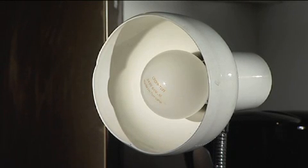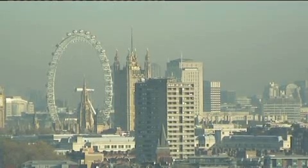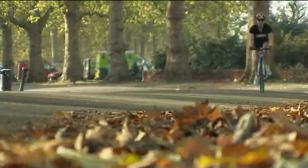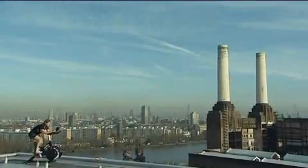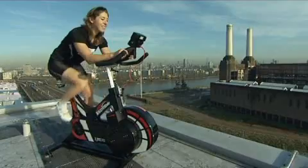Do you know how much electricity it takes to power this light bulb for an hour? 20 watts. But how much power is that? World and Olympic cycling gold medalist Nicole Cook is on a mission to find out how much energy a typical family home uses and how long it takes to create that power.